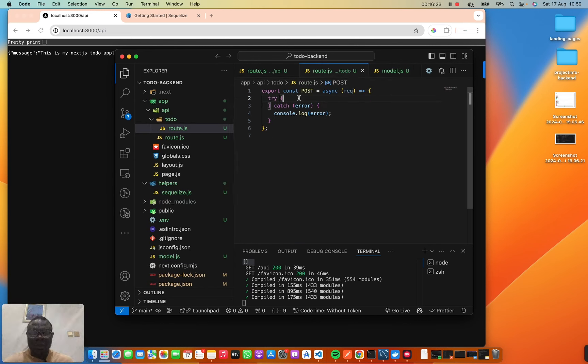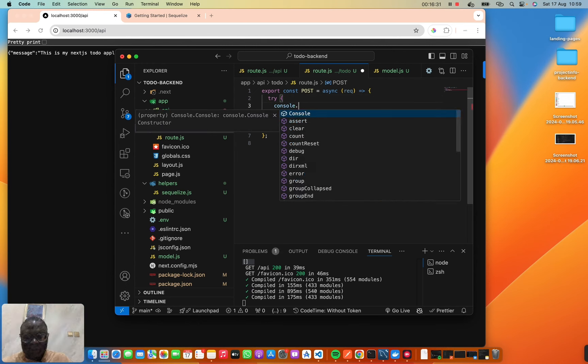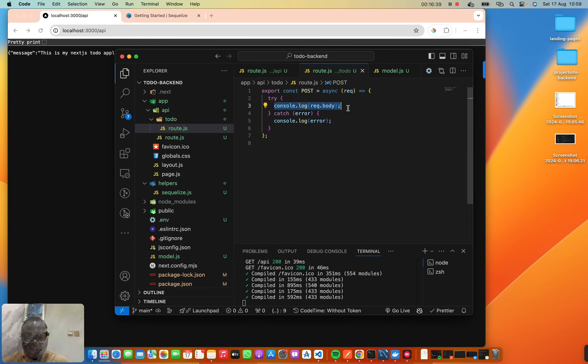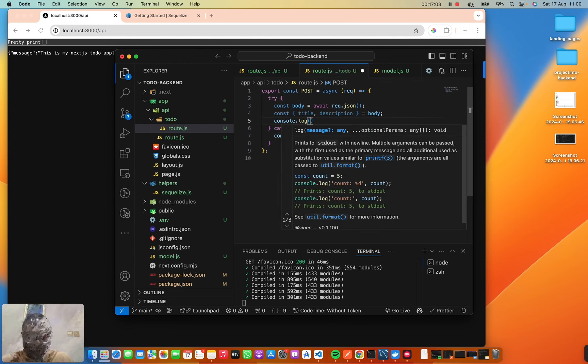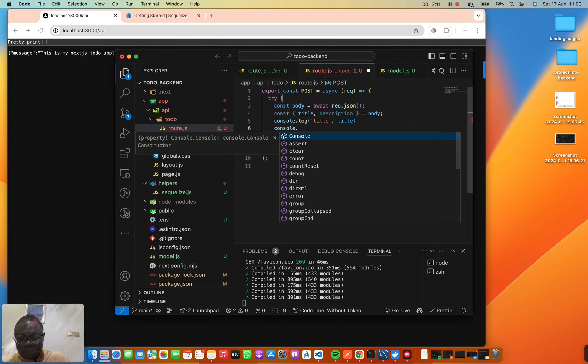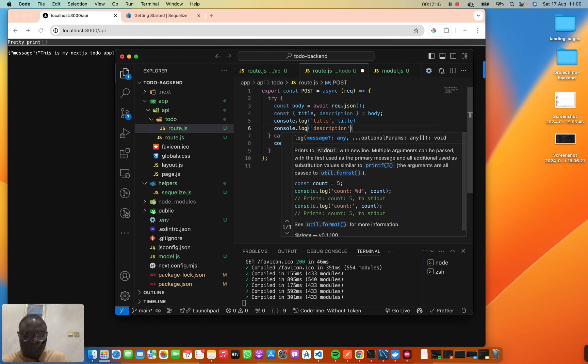Back in the route — in Express.js you access the request body with `req.body`, but in Next.js it works differently. To get our body we do `const body = await request.json()`, and then extract `const { title, description } = body`. We're going to use Postman to test this.